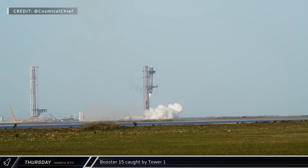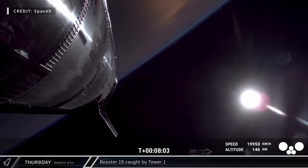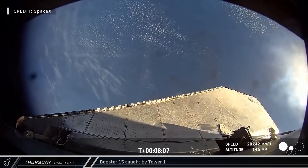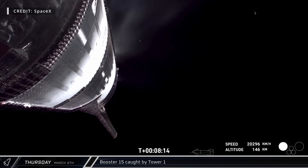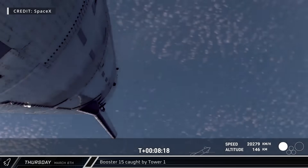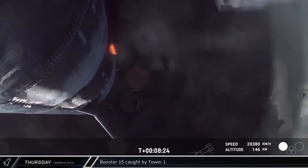SpaceX also hopes to reuse Booster 15 in a future flight. Meanwhile, Starship 34's ascent proceeded nominally until about eight minutes into the flight, when one of the vacuum Raptors exploded, taking out the sea-level engines and leaving the ship spinning out of control off the coast of Florida. The flight termination system activated shortly afterward, and its debris re-entered over the Bahamas. A mishap investigation is now underway as workers begin to root out the cause of the failure.